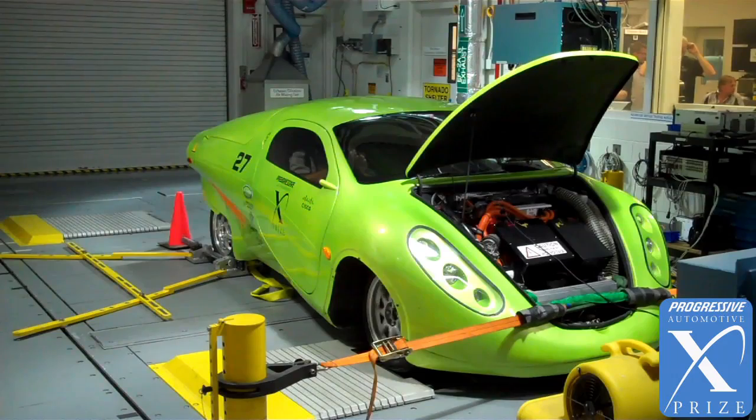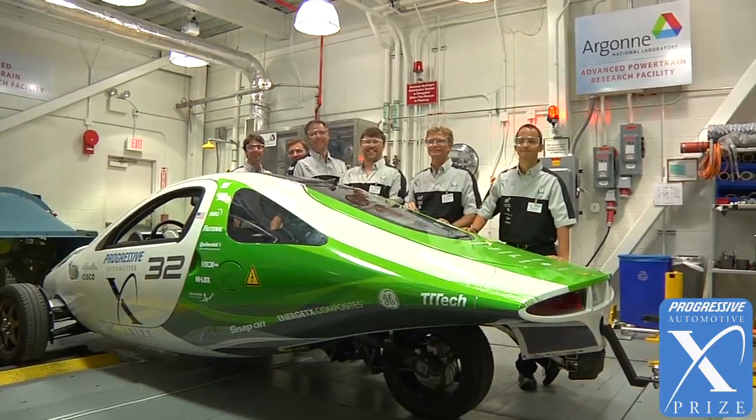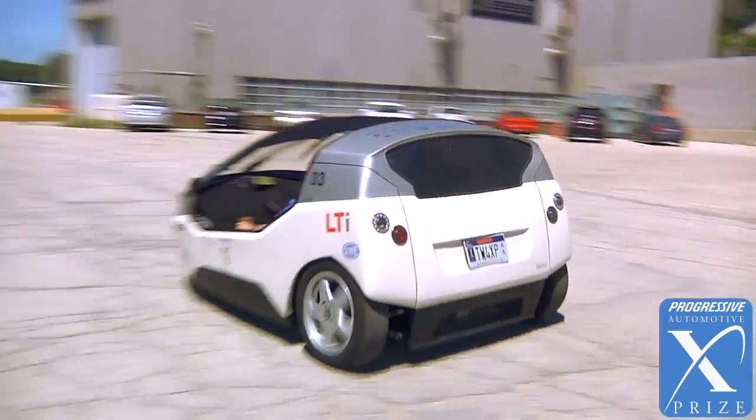I wouldn't be surprised if we saw numbers in the earshot of 200 miles per gallon equivalent. I think these vehicles really give us a sense of what's possible now, and that these cars can really be game changers for the future.